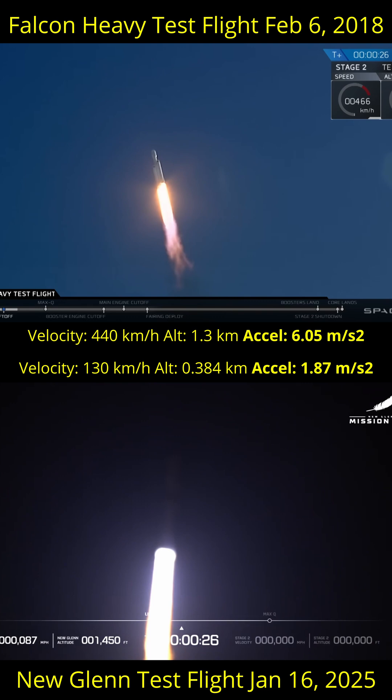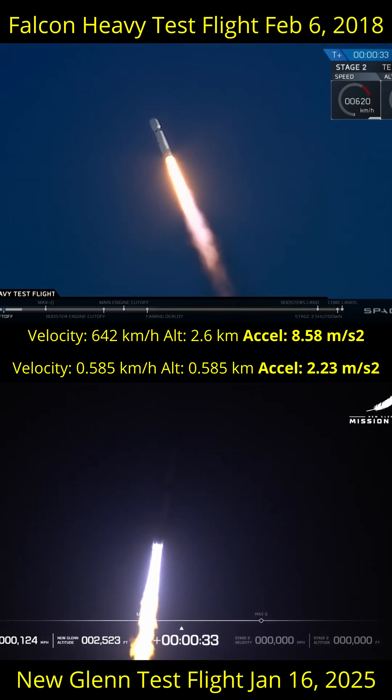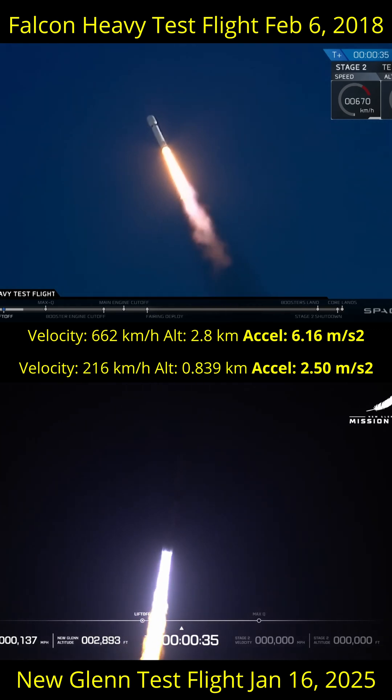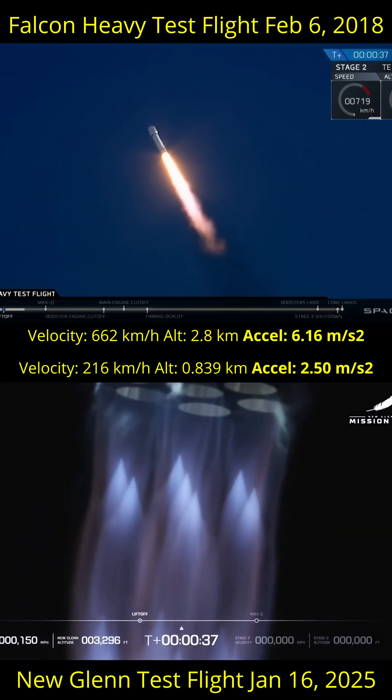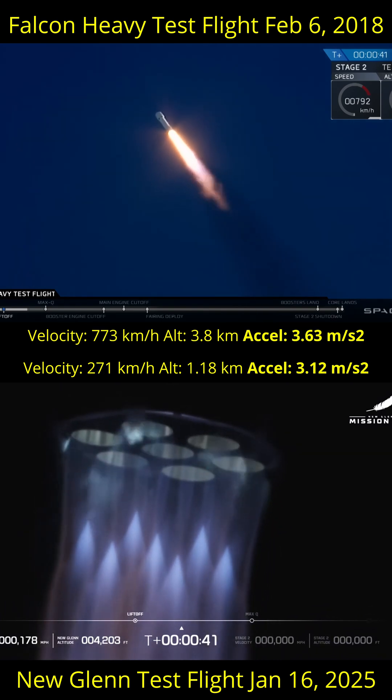As you can see, the initial acceleration for New Glenn is quite low before it starts catching up. For reference, 1g is 9.8 meters per second per second, and orbital rockets typically reach an acceleration of roughly 30 meters per second per second, once they are in a thinner atmosphere with less fuel on board.